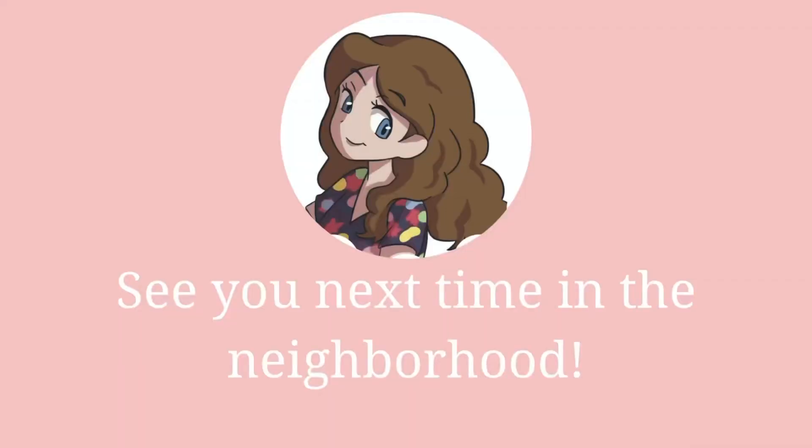And that wraps up this video. Thank you so much for taking the time to watch. I hope this helped you on your retirement goals. If it did, don't forget to hit me with a thumbs up. See you next time!